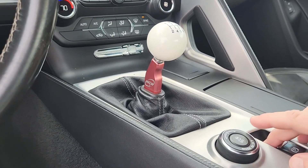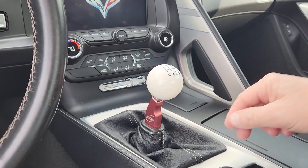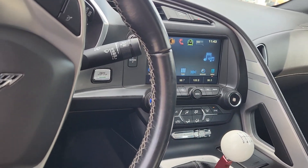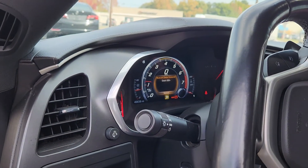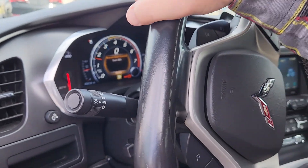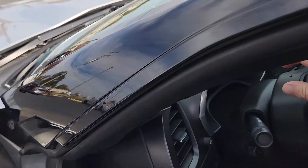You can see the MCW short throw shifter on it, and there's a great sound to this car.